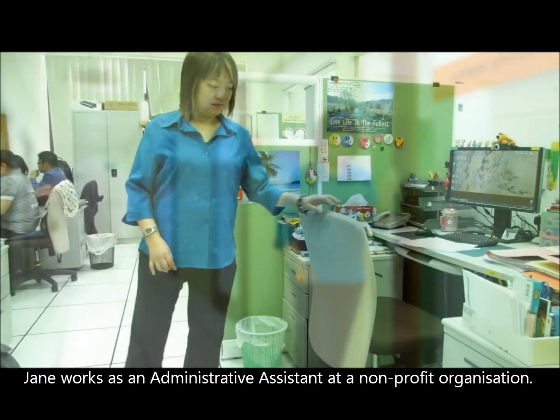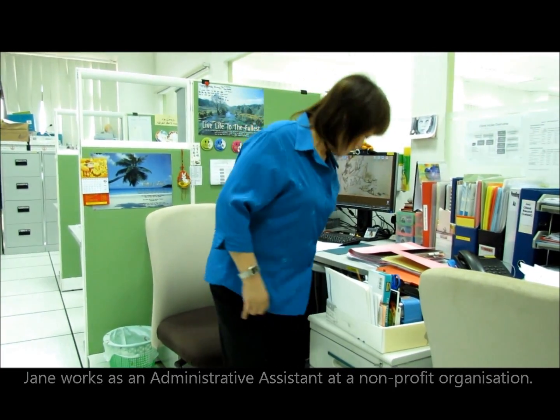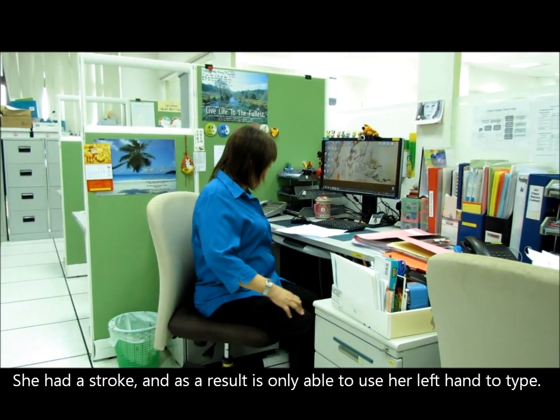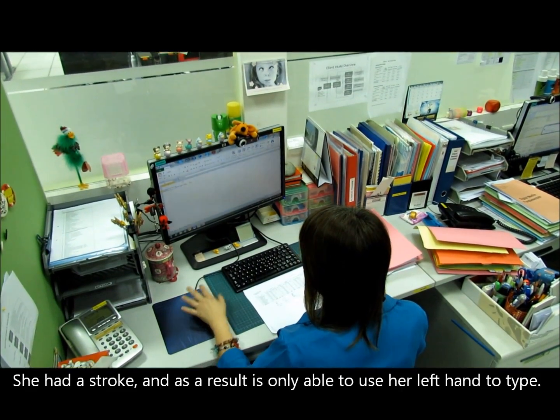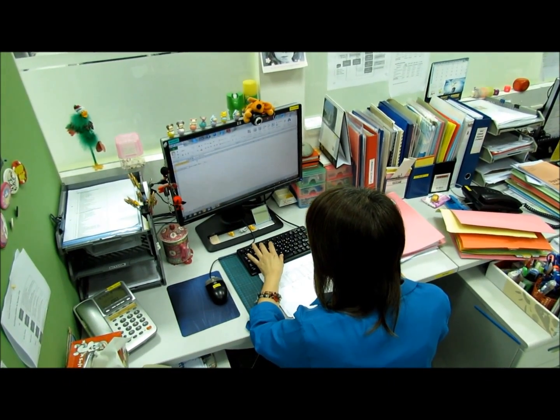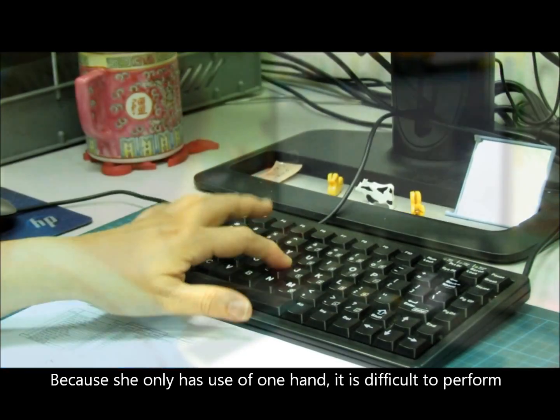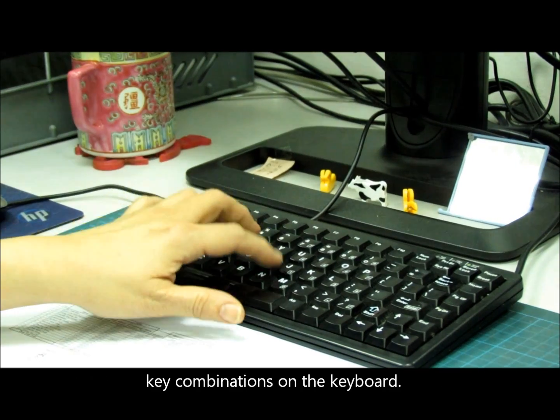Jane works as an administrative assistant at a non-profit organization. She had a stroke and as a result is only able to use her left hand to type. Because she only has use of one hand, it is difficult to perform key combinations on the keyboard.